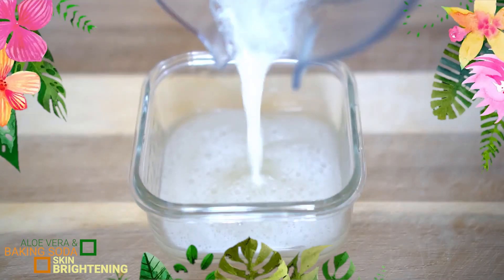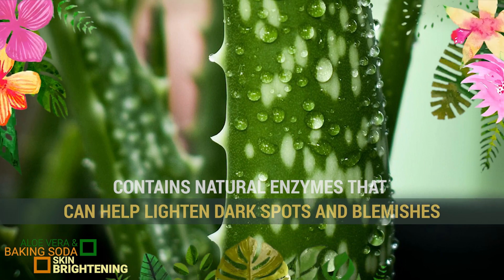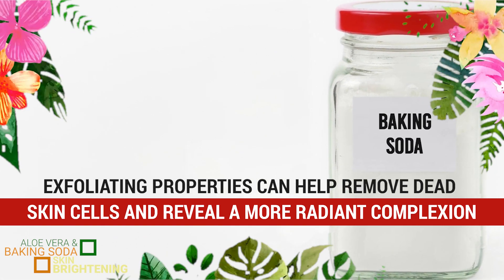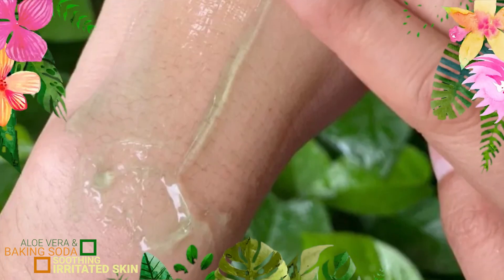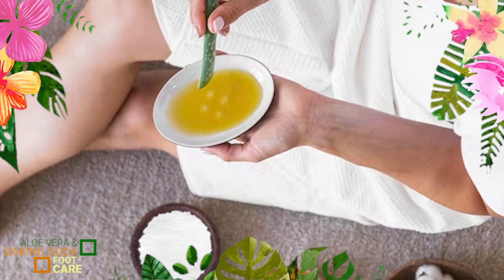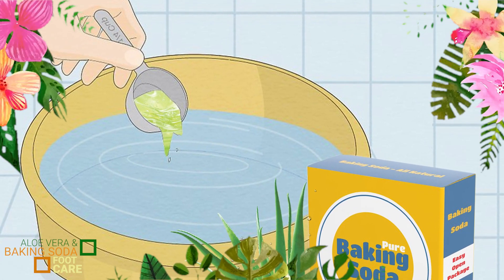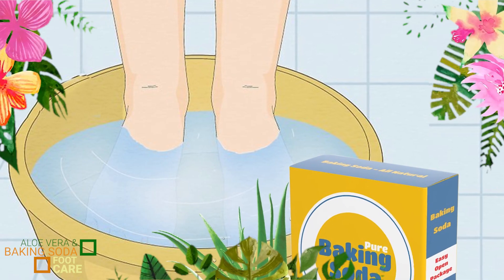Skin brightening: The combination of aloe vera and baking soda may help brighten the skin and even out skin tone. Aloe vera contains natural enzymes that can help lighten dark spots and blemishes, while baking soda's exfoliating properties can help remove dead skin cells and reveal a more radiant complexion. Soothing irritated skin: If you have sensitive or irritated skin, the combination of aloe vera and baking soda can provide a soothing effect. Aloe vera's cooling properties can help calm redness and inflammation, while baking soda can help neutralize pH levels and reduce itching or discomfort. Foot care: A mixture of aloe vera and baking soda can be used for foot care. It can help exfoliate rough skin on the feet, soften calluses, and neutralize foot odor. Soaking your feet in a solution of aloe vera gel and baking soda can provide a refreshing and rejuvenating experience.